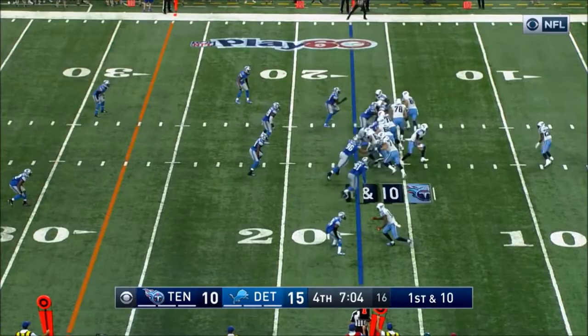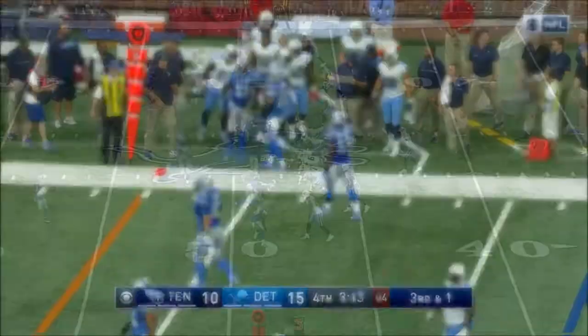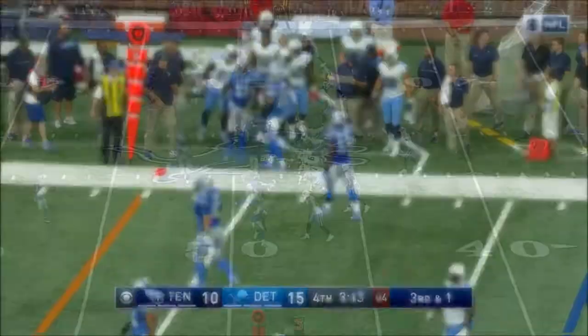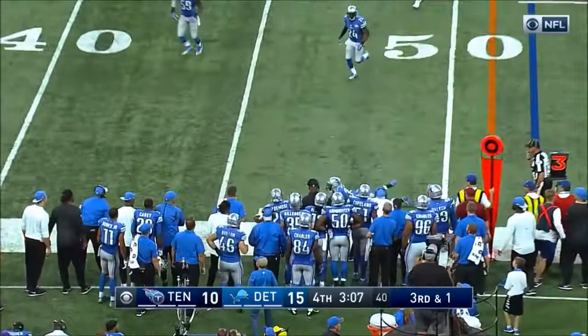DeMarco Murray busts out a big 67-yard run for Tennessee. Titans start this drive at the 17-yard line with 7:04 to go. They start it on the ground with DeMarco Murray running right. Murray fouling his block and shoved out of bounds at the 27-yard line. Mariota to Murray, and he gets to the 32-yard line. Mariota to DeMarco Murray for the first down. Titans two for two on third downs on this drive.